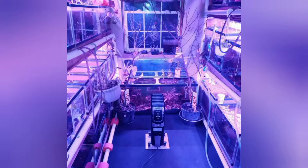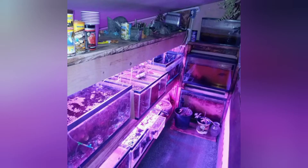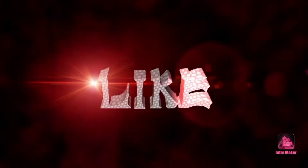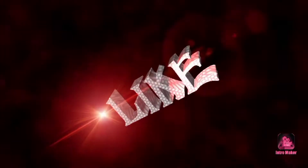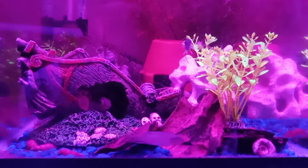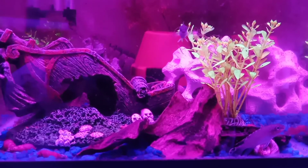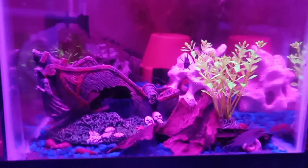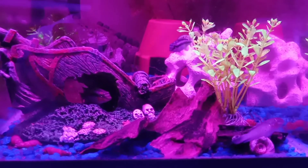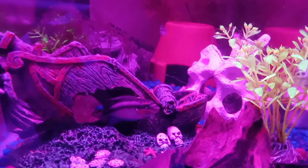This is Devery from DC Aquatics. Welcome to my fish room. So I took a drive to visit Dylan from Veteran Aquatics. I took a couple fish down for him and picked up some of the fish that he had.